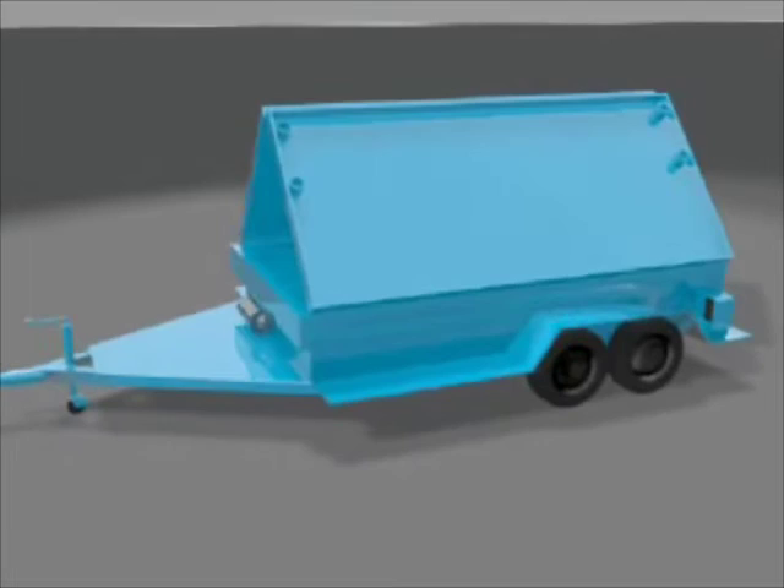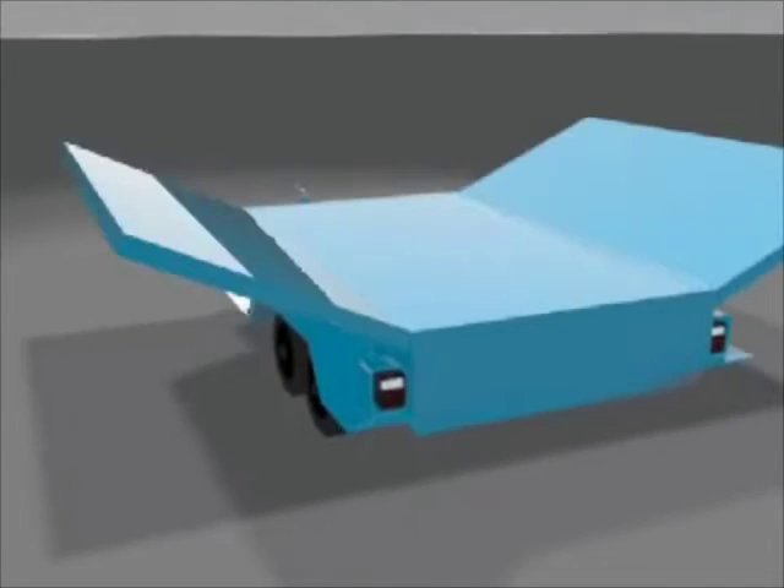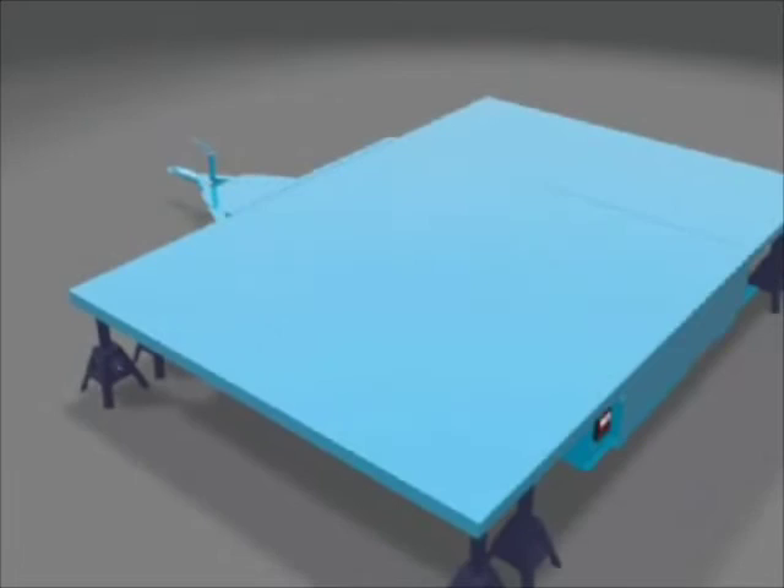As such, the interior of the triangular space is used to transport various items associated with the final use of the platform. Upon arrival at its destination, the two sides are lowered and are supported with adjustable jack stands along with the center portion. The jack stands are adjustable over a wide range to accommodate different ground conditions.